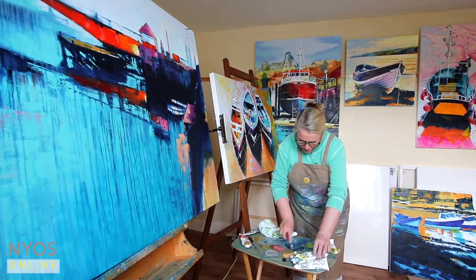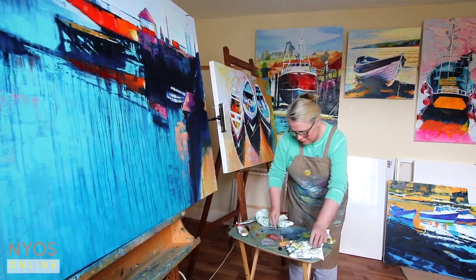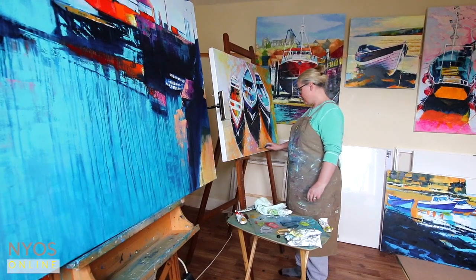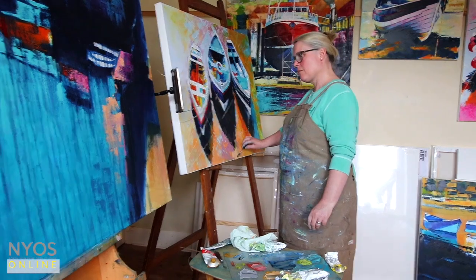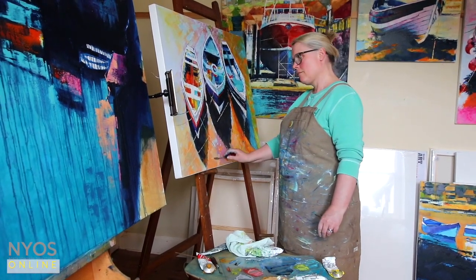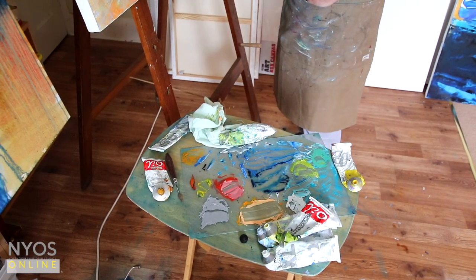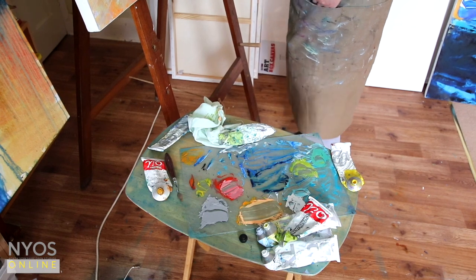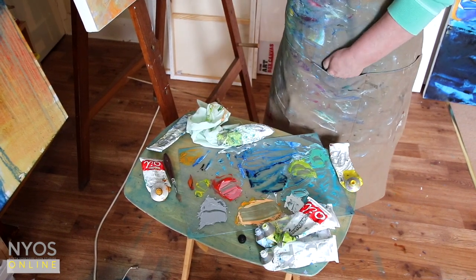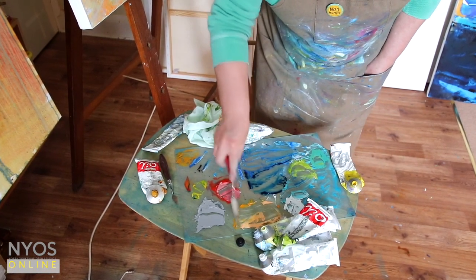I would say my most successful painting to date was probably a large 120 by 150 size canvas of Paddy's Hole. Not only was it a real challenge to me to paint on that scale, which is a scale I haven't done before, but the amount of boats that I actually painted into it and the distance, the whole panoramic view was very challenging.